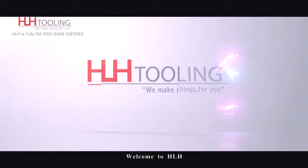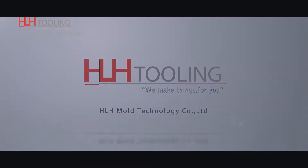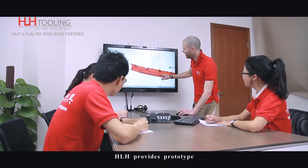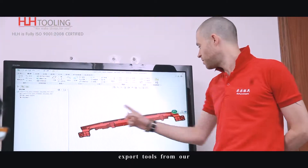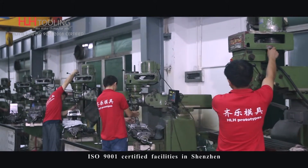Welcome to HLH, China's leading provider of tooling and production. HLH provides prototype, production and export tools from our ISO 9001 certified facilities in Shenzhen.